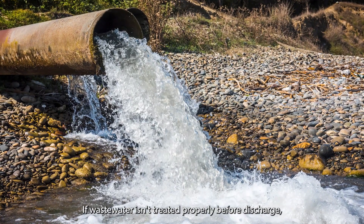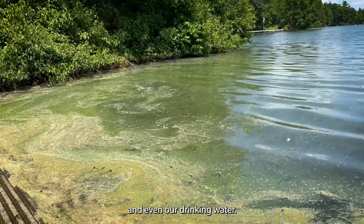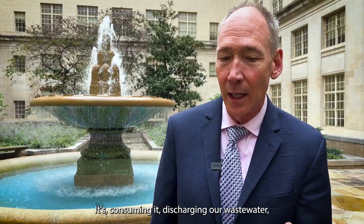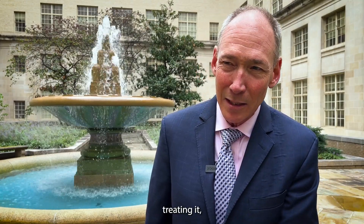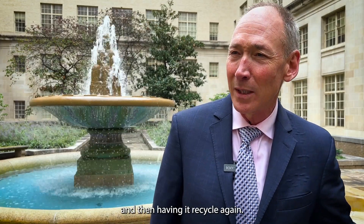If wastewater isn't treated properly before discharge, it can contaminate our lakes and rivers and even our drinking water. It's a big circle — the circle of water. It's consuming it, discharging our wastewater, treating it, returning it to the river, and then having it recycle again.